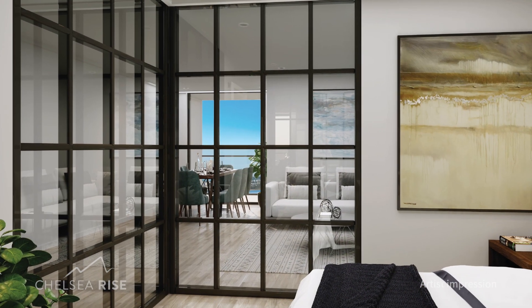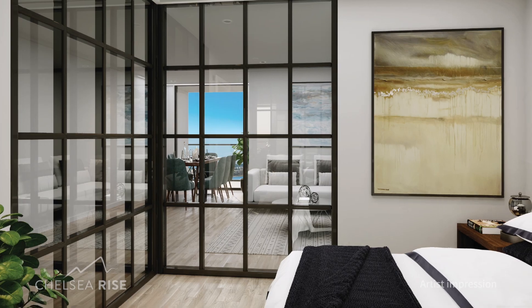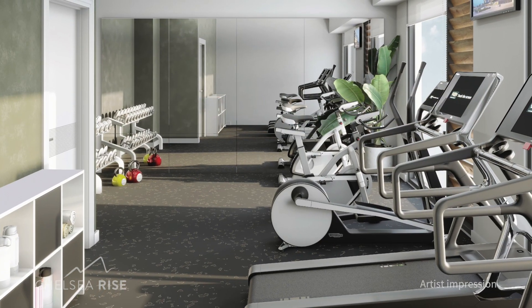The building boasts a range of amenities including landscaped gardens, a gym, communal residence lounge and barbecue area.